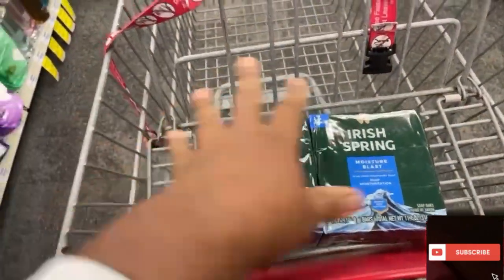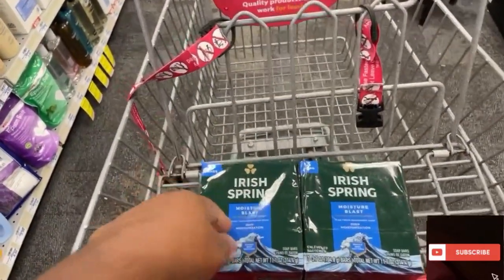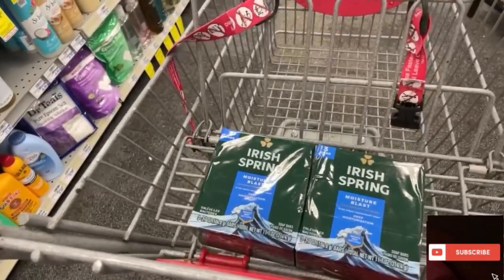Only the last two of these left. Buy one, get one half off. Buy two, get $3.00 off. One of them is $2.69 as you saw.